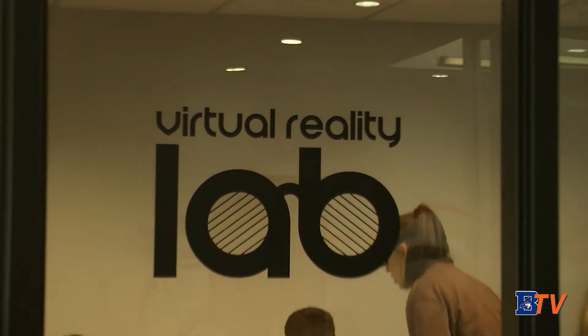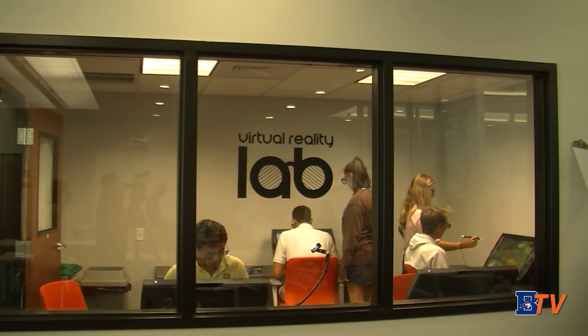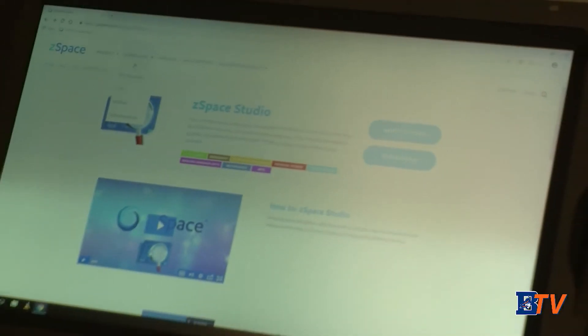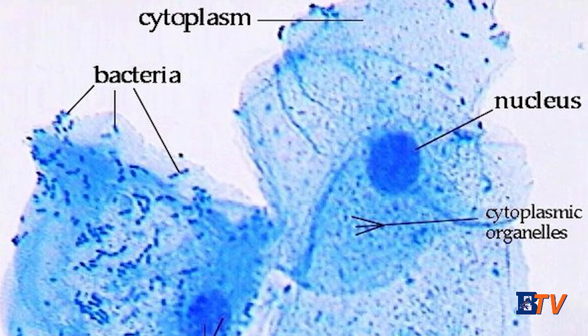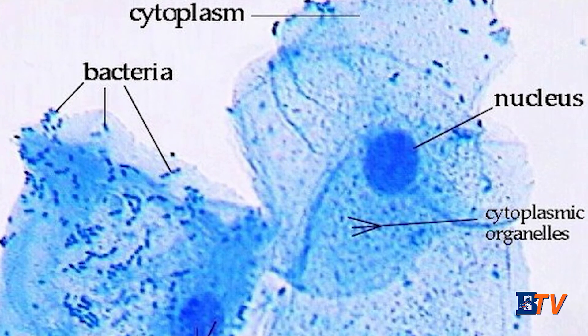Student Alexandra Denholtz tells us what she likes about the new addition. There's so many different diagrams that are really useful for different classes. I was using it in AP Biology and we were looking at different types of cells, and it was really helpful to be able to visualize really well what's happening in the different structures in the cell. We're excited to see how the Virtual Reality Lab continues to be useful to students and faculty. Reporting for BTV News Channel 3, I'm Alexa Tiano.